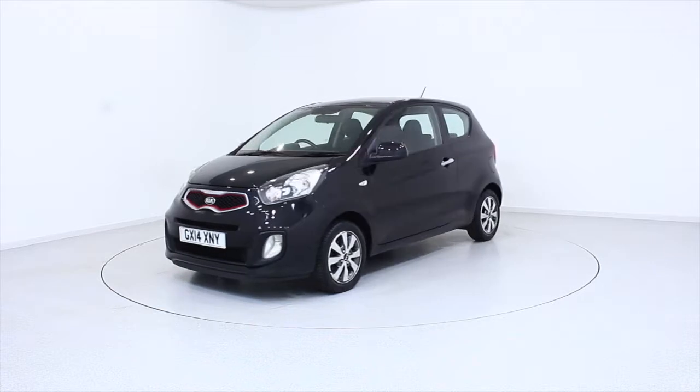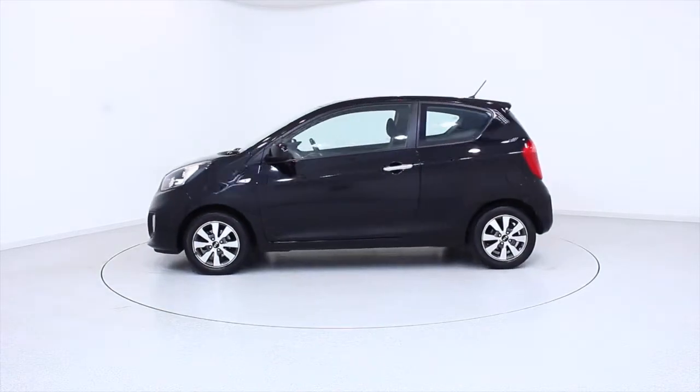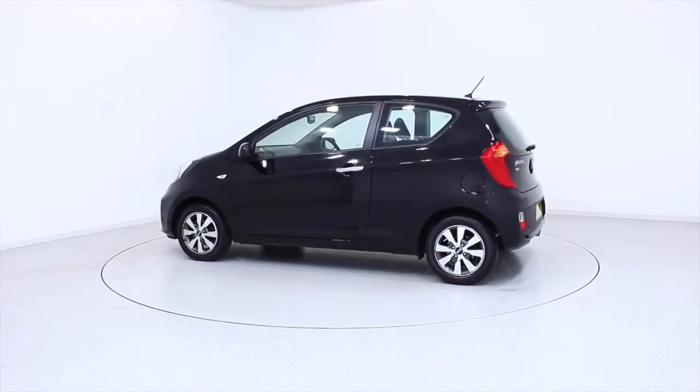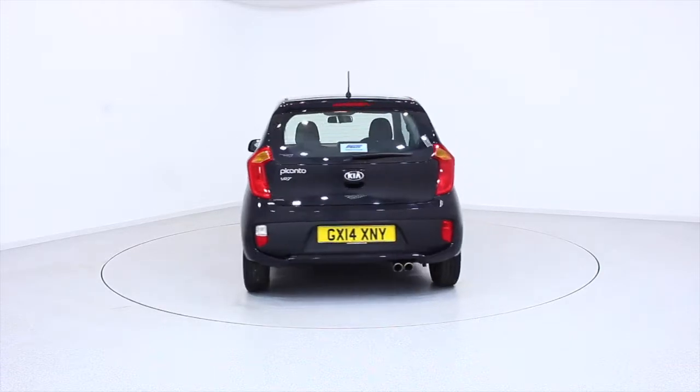Ready for you to view and drive away the very same day. This Kia has been through our extensive mechanical and preparation process to ensure it's in perfect condition. For more information or to book a test drive, contact your local Frosts dealership.